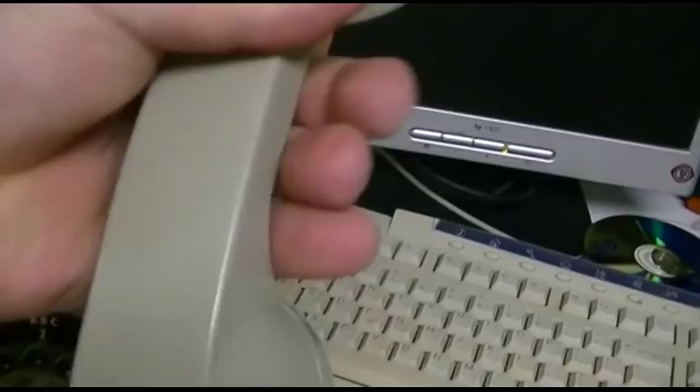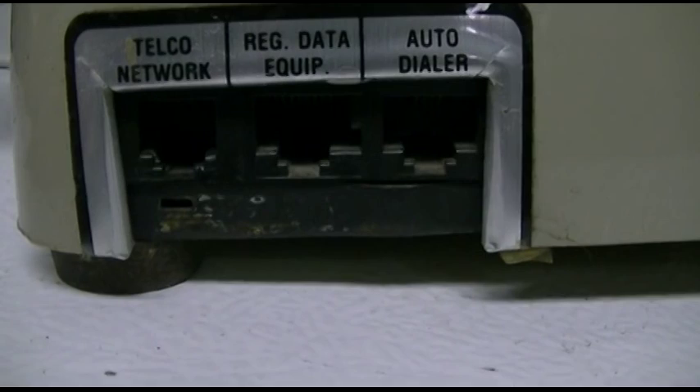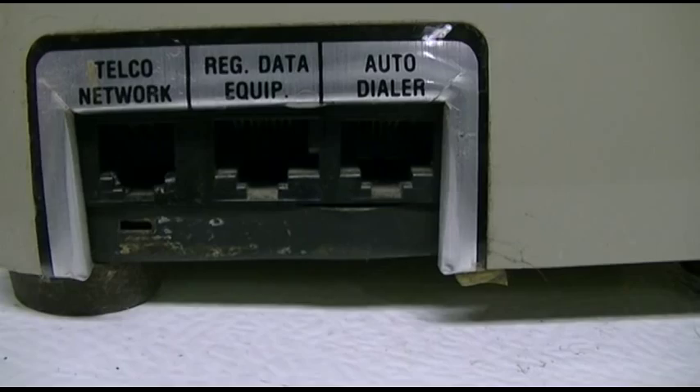It says Armiger over there. Standard handset. The gray plastic has yellowed over the years unfortunately a bit. Take a look at the back — there are three jacks, and they're not all RJ11. The one on the left is for where it says telco network, and it says reg data equipment — so I guess regular data equipment, or maybe regulated data equipment, I'm not sure. And an auto dialer.